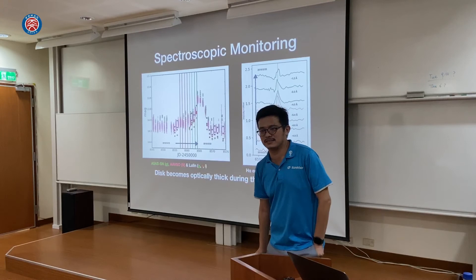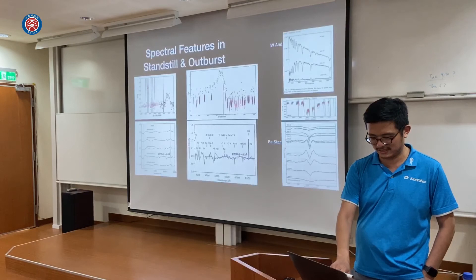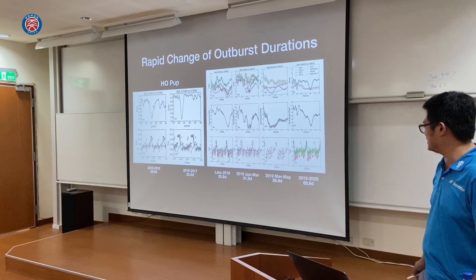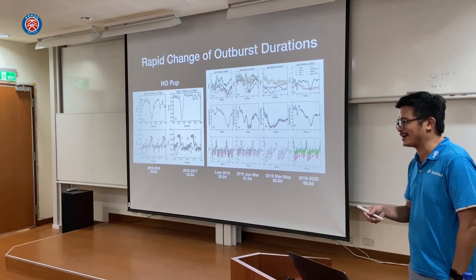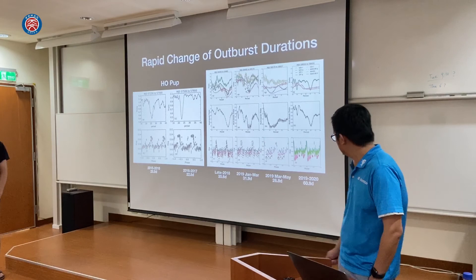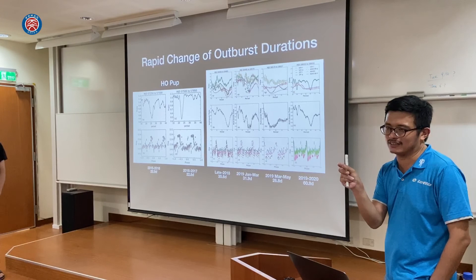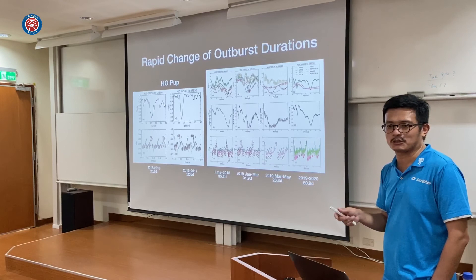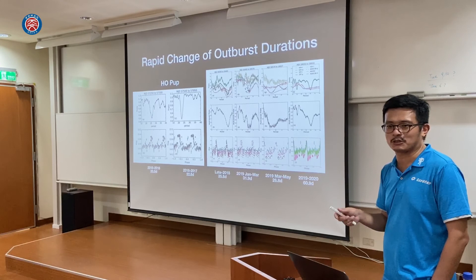Question: You showed a change of period — 20 to 30 days, and I'm wondering why it went to 60 days in two years. Is that correct? Reply: Yes, it's correct — it's a real measurement. The width of the outburst is about five days, and according to our coverage, we cannot have missed any outburst in the middle.